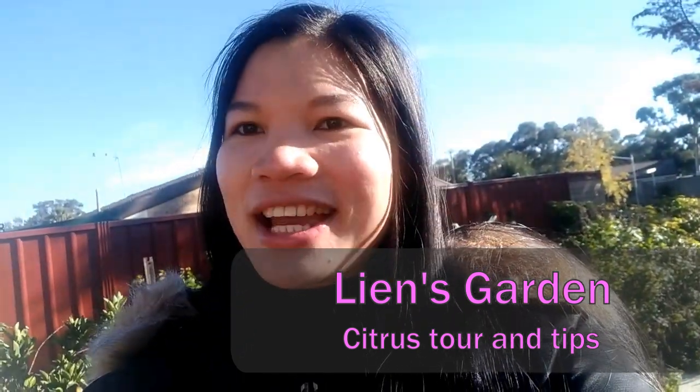Good morning! How are you today? We got a very hard frost last night. I think the temperature went down to 1 degree or minus one or minus two. I'm not sure, but we got a very hard frost when I looked into the garden today.